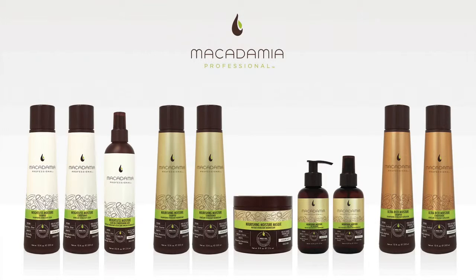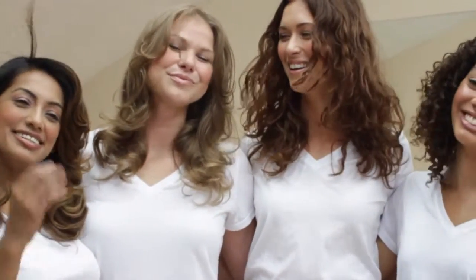Macadamia Professional offers three curated care and treatment collections that infuse the optimal moisture level into each hair texture: weightless moisture for baby fine to fine hair, nourishing moisture for medium to coarse hair, and ultra-rich moisture for very coarse to coiled hair.